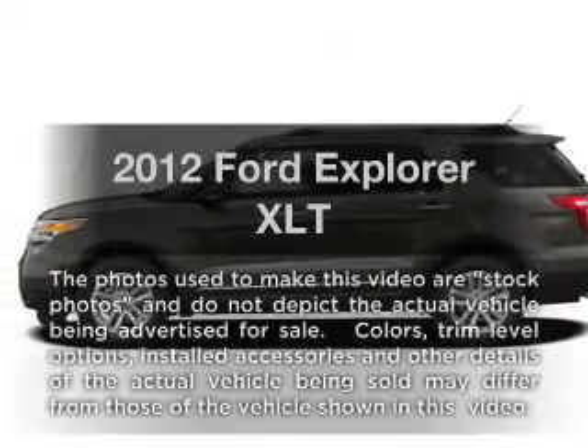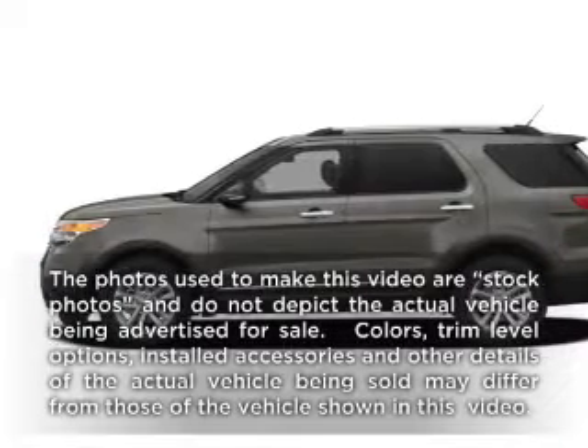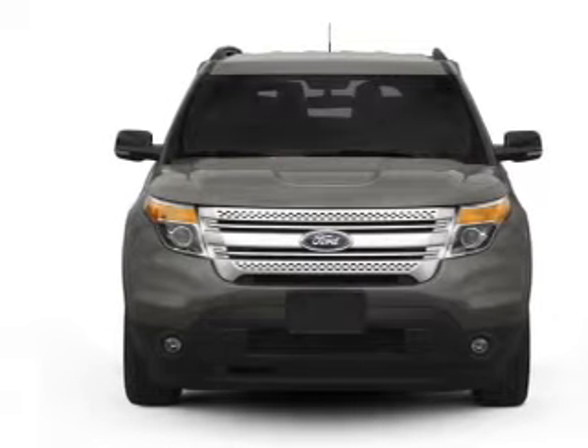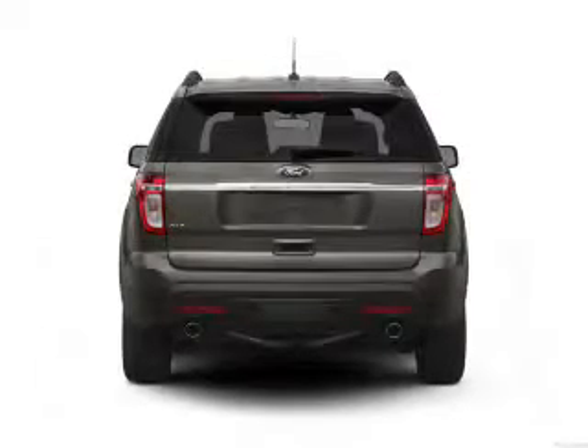Check out this 2012 Ford Explorer. This is the set of wheels you've been looking for, with an efficient four-cylinder engine that responds smoothly to its six-speed automatic transmission.